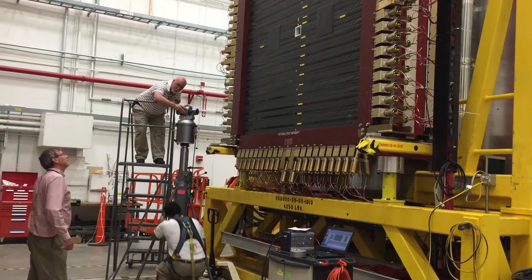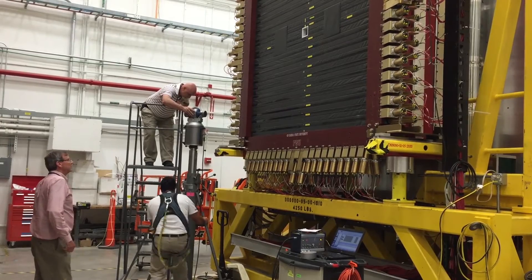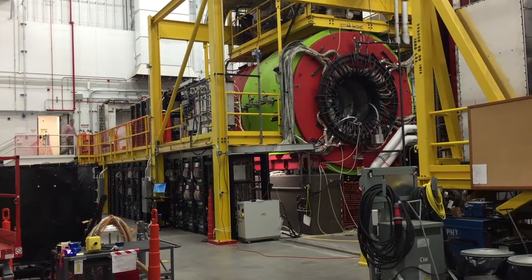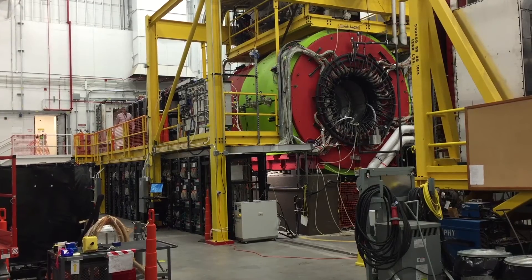Finally, in late 2013, we were able to transport the drift chamber to Jefferson Lab, where it was eventually installed in the detector. We built one piece, but there were pieces from all around the world — to reconstruct energy of photons, other charge tracking devices — and it all converged to Jefferson Lab between 2012 and 2014, assembled into this large detector called the GLUE-X experiment.